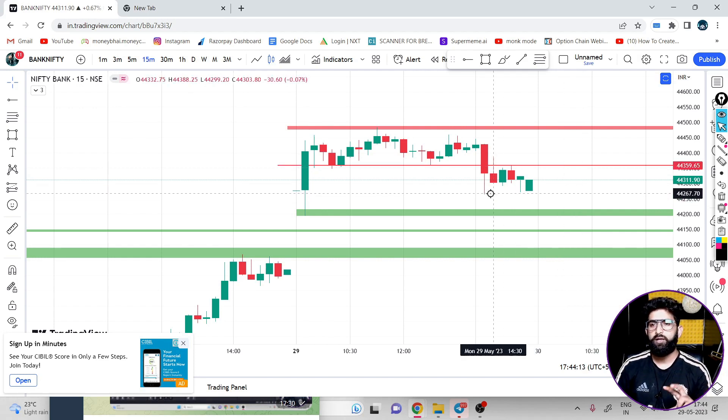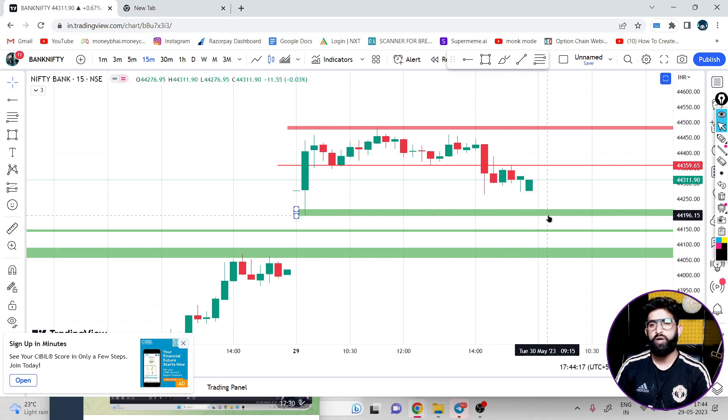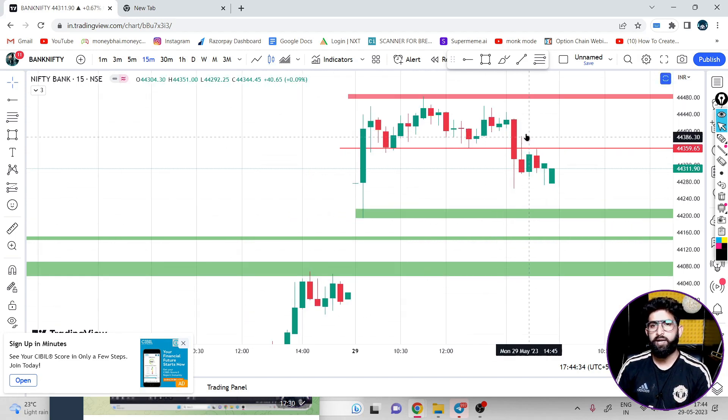For the short plan, the first target area is 44,270. If you get a breakdown there, then the next target is 44,190-200. This area is your target. If Bank Nifty gets a close above 44,430, then you can plan a long.